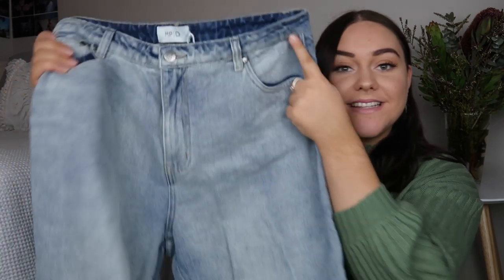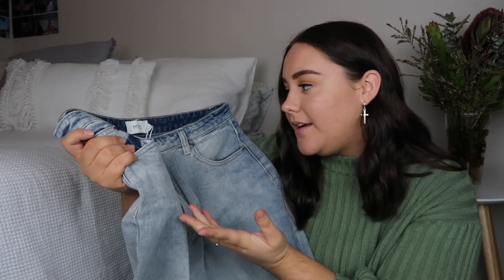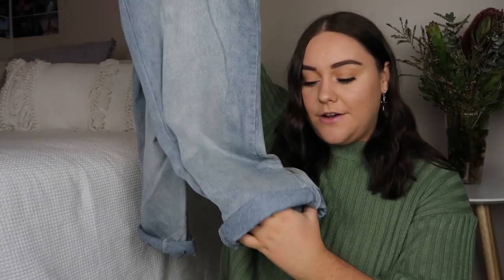The next item I picked up is this pair of mum jeans — they're not called mum jeans but I feel like that's the style of them. I love the wash of them and I just love how they fit my legs. They're a little bit tight on my waist but honestly it's hard to find mum jeans that aren't tight around the waist — I think that's just how my body is shaped.